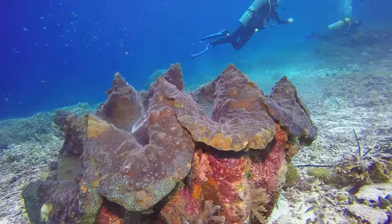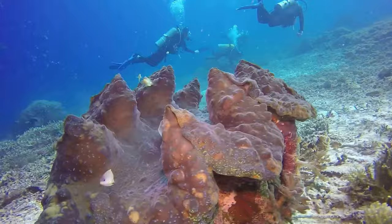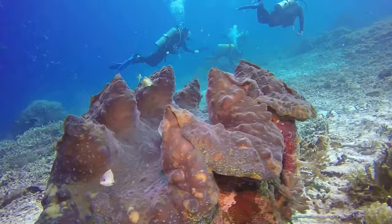Each individual has a different mantle coloration. They have small eyes that can only detect shadows. Giant clams are hermaphrodites and are broadcast spawners, casting sperm or eggs into the water column.